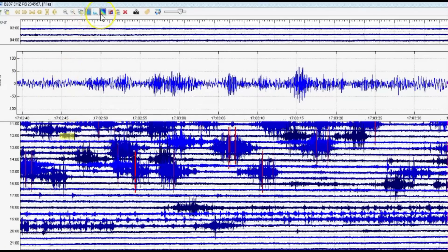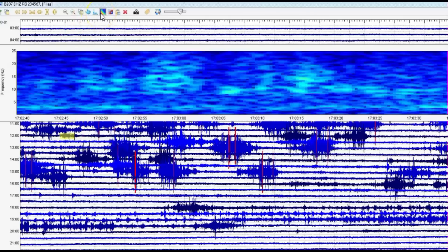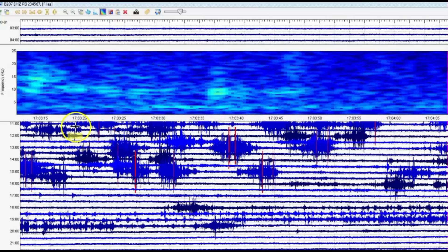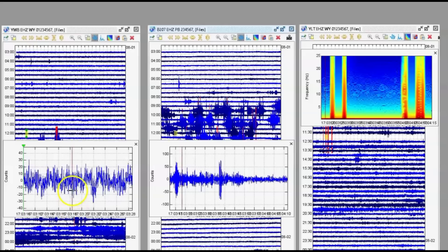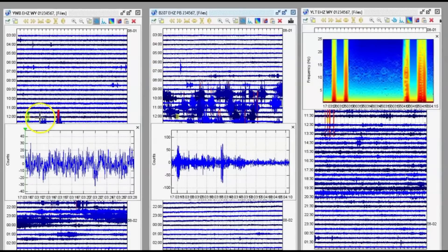So here are all three monitors. We've got the western boundary on the left, the borehole for Yellowstone Lake, and then Little West Thumb.